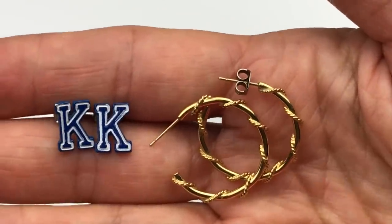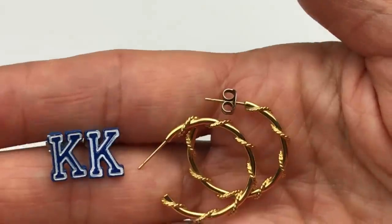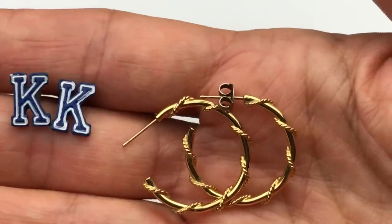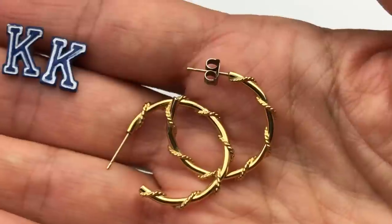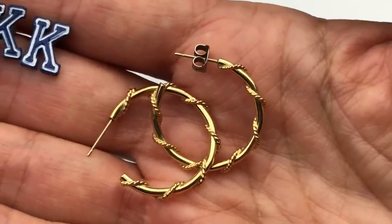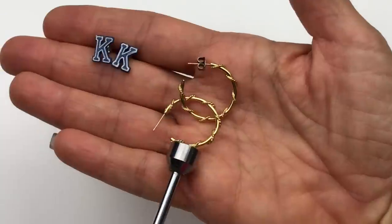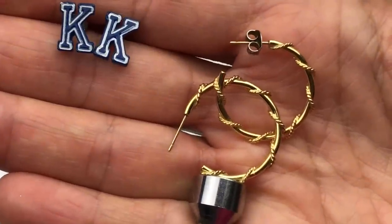Here are a couple of earrings in great shape — really fun blue with a white outline initial K earrings. And then these gold tone hoops have a really bright gold finish with a polished hoop and a little textured rope design wrapped around. I couldn't find any mark on these at all, but they are magnetic, so they're definitely not precious metal — but they are pretty nonetheless.